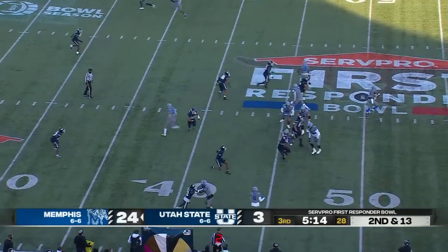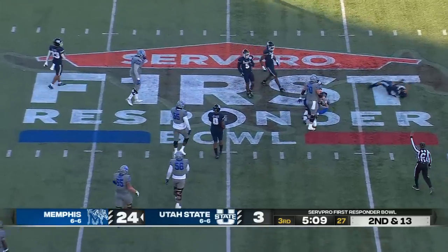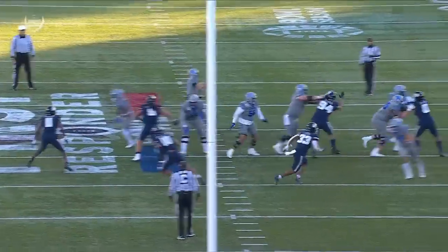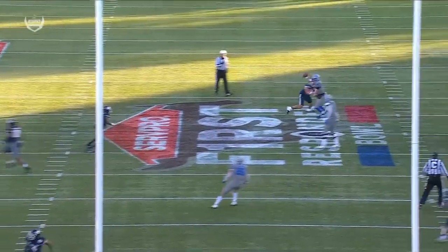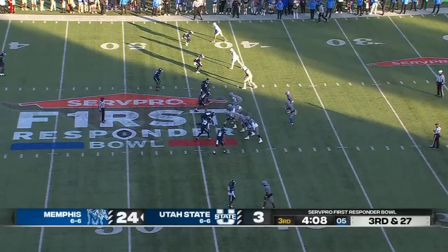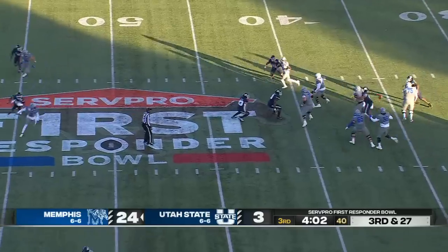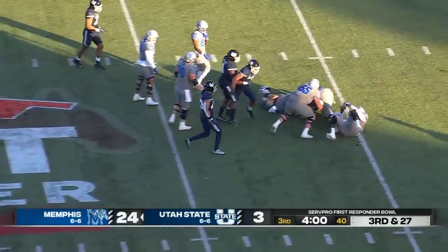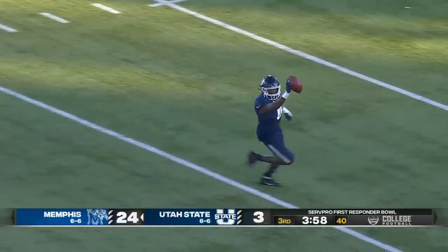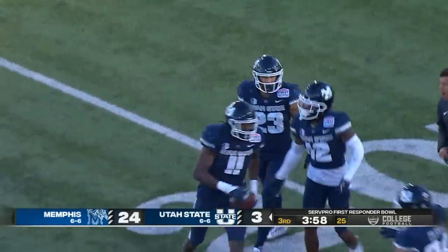On second down and long, fake the screen. Hedigan under pressure and down he goes. It's Hale Motuapuaka, the fifth-year senior from Honolulu. Utah State disguising, now they got one hand in the ground. Late play clock on third down. Ball comes out — Hedigan had it pop free and Utah State comes up with it, forced out by Motuapuaka. Byron Vons comes away with it for the Aggies.